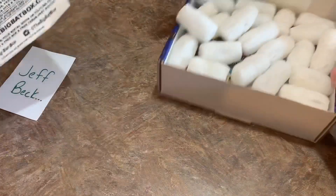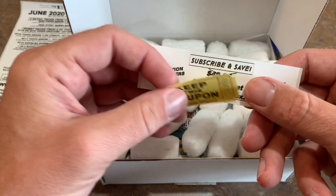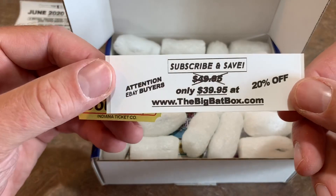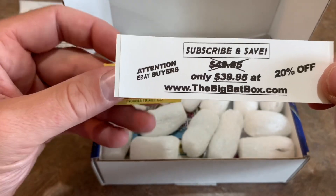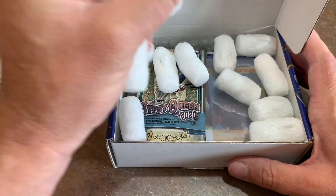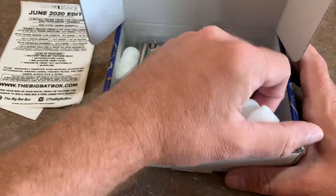So lots of stuff going on with the Big Bat Box. We have a Keep This Coupon — subscribe and save. I guess if you buy it directly from them, you get it for $40. So obviously with eBay, everything's more expensive because you've got to pay all the fees. You could have this for $40 off of their website, so let's see if it's something you guys want to check out for yourselves.